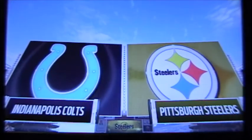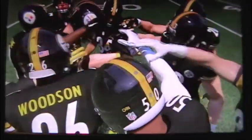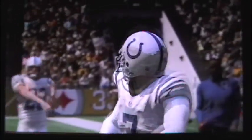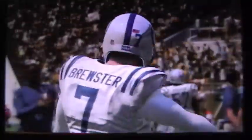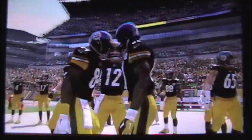Thank you very much, Larry. We are here on a beautiful afternoon for football. Today, we're set for a good AFC matchup between the Indianapolis Colts and the Pittsburgh Steelers. And we say hi again, everybody. Brandon Gawden here as we count down to kickoff.